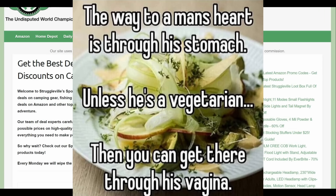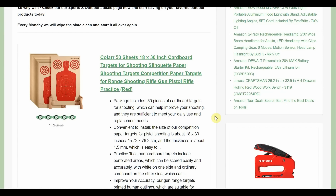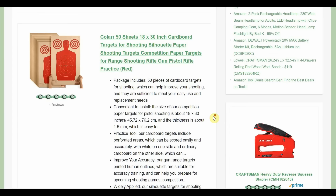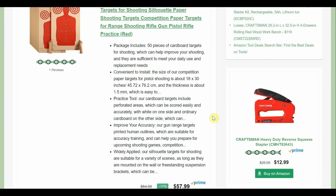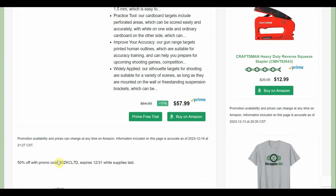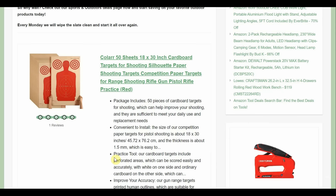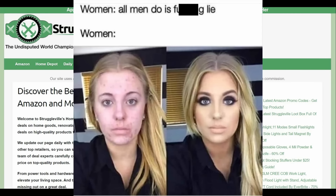Now on the sports and outdoors deals page — admittedly not my realm — we have 50 sheets of 18 by 30 inch cardboard targets, shooting silhouette style. Normally $58, but there's a 50% promo code through the end of the year, bringing it down to about $28 for 50 — so about 50 cents a piece. Seems good to me.